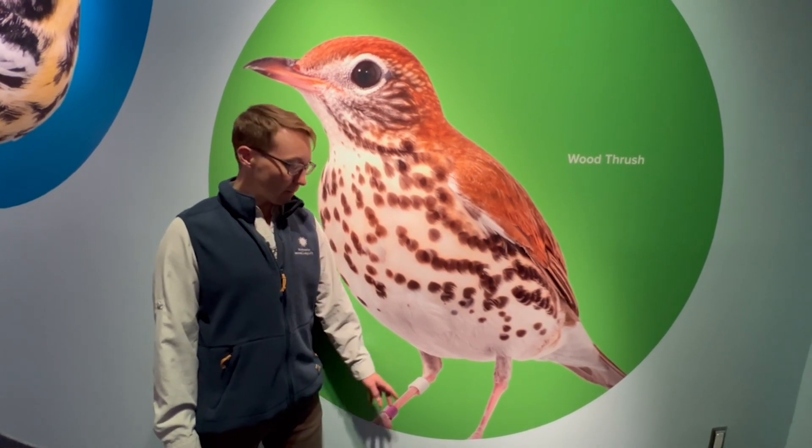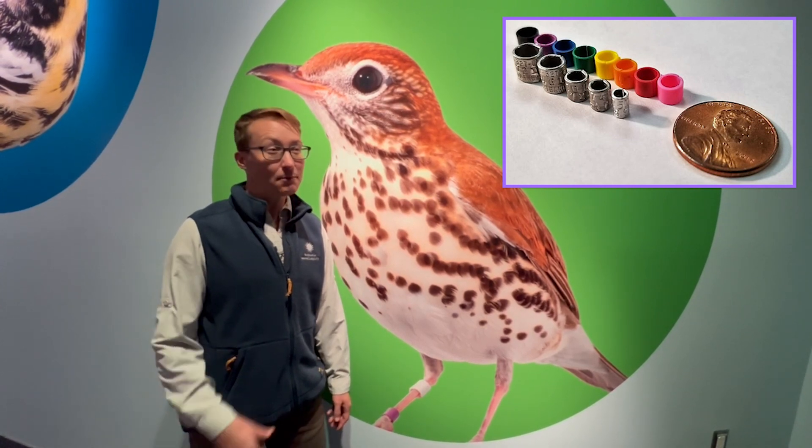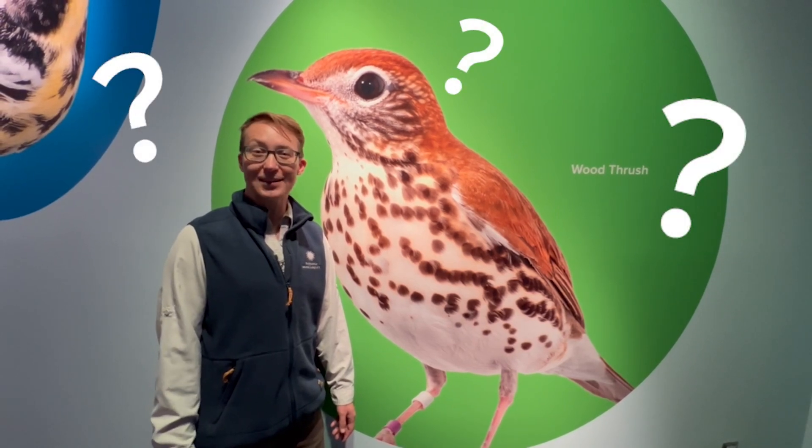Have you ever seen a bird with a bracelet like that? These are bird bands. Bird bands are one way that scientists track birds. They might be color bands that are individualized so that a scientist might see it using their binoculars as the bird is flying around and can tell which bird it is. Or it might be an aluminum band with a number on it, kind of like a license plate for a car. Seeing birds with the color bands or the aluminum bands allows scientists to determine how long a bird might survive or where they are traveling in the wild.